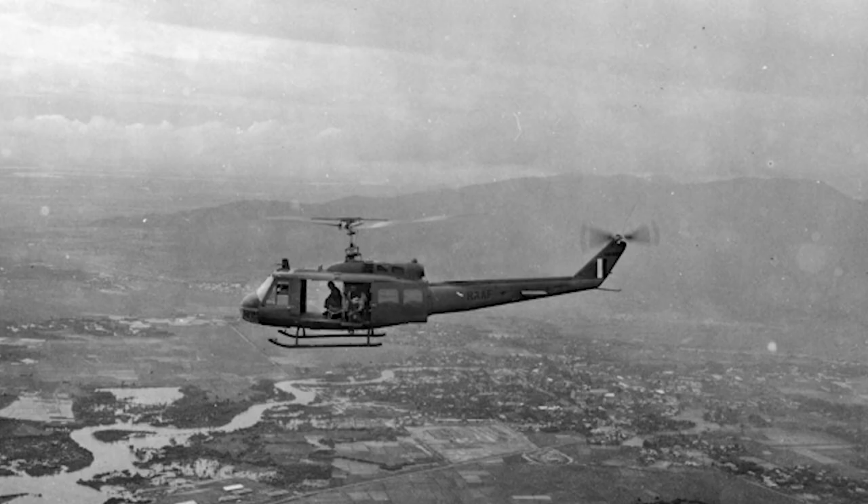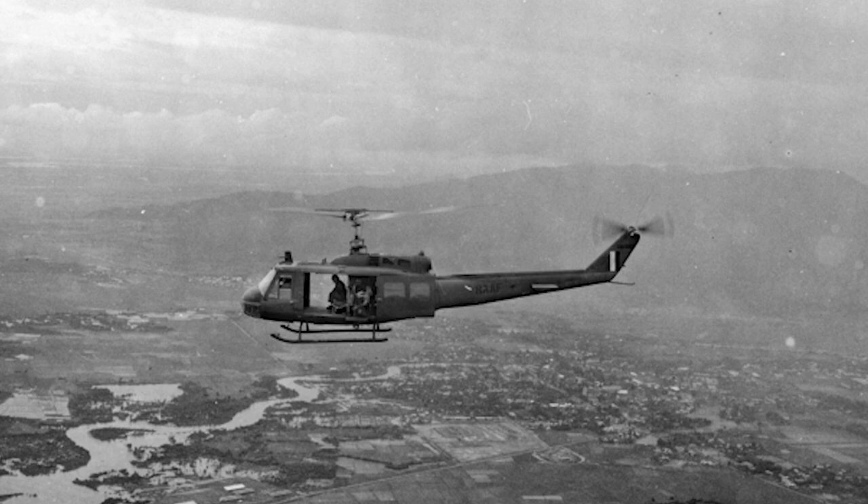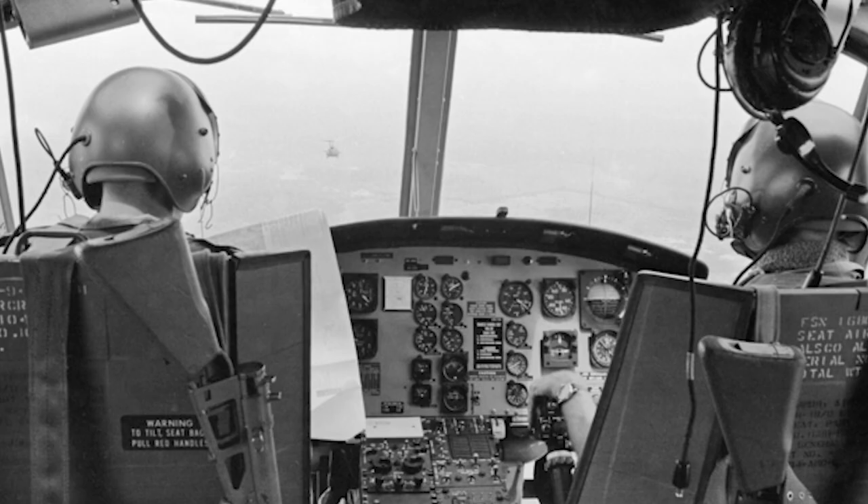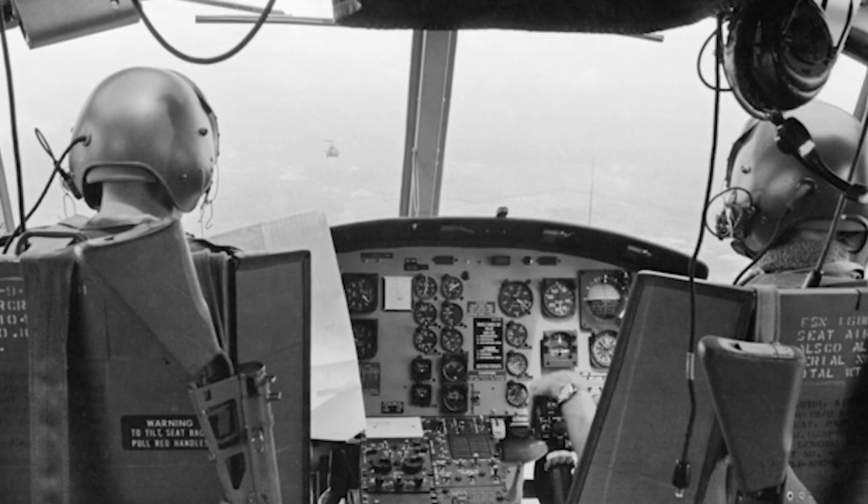Their call sign would be Albatross Charlie Charlie. This aircraft would direct the slicks and gunships to best meet the objectives of the mission in coordination with other supporting arms—for example, naval gunfire, airstrikes, and artillery.